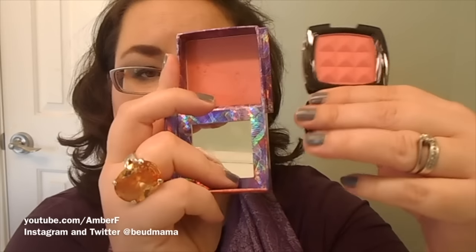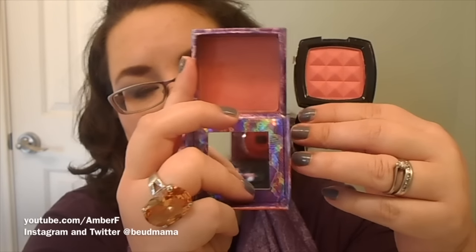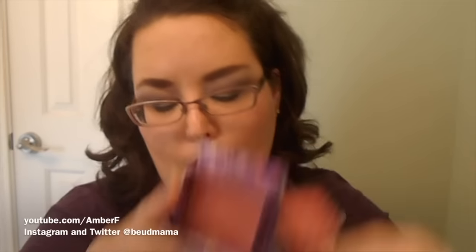If you're a huge fan of the Benefit blush in Bella Bamba and can't find it anymore — the Benefit Cheeky Sweet Spot tin from last Christmas isn't as pigmented as the original formula. If you want the exact same color and intensity, go to Target and pick up the NYX blush in the shade Pinched. It's literally the same thing — uncanny. So don't worry about not finding that color anymore, because NYX Pinched is the exact same thing on your cheeks.